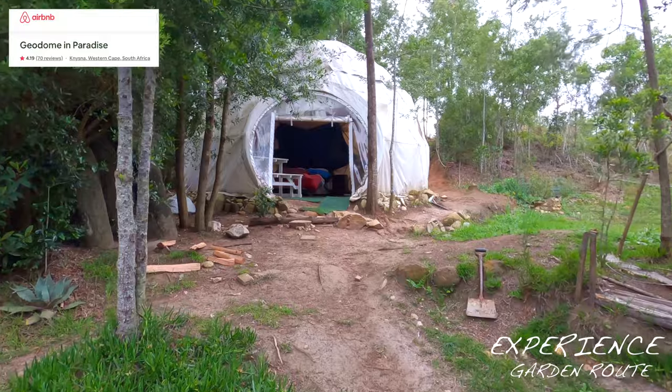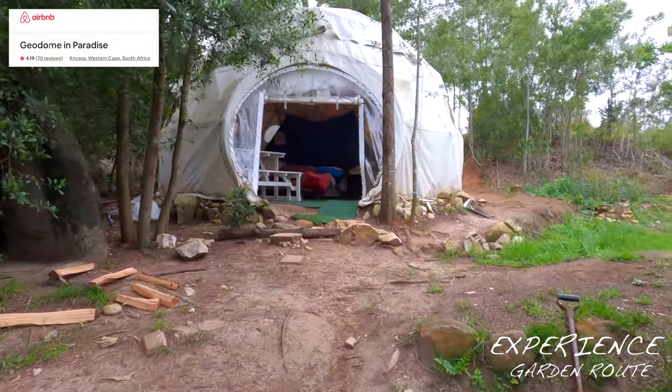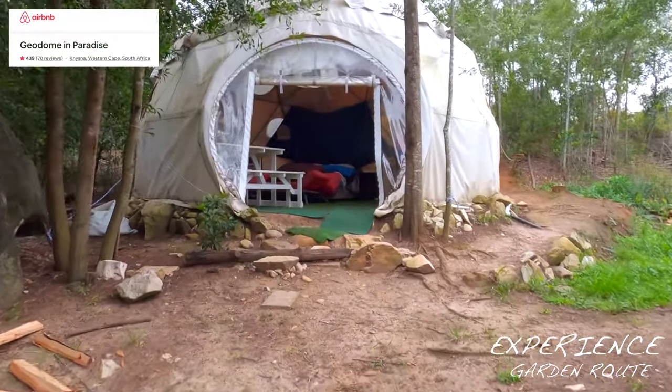This geodome offers a unique camping experience with a lot of space, keeping you safe from all weather conditions.